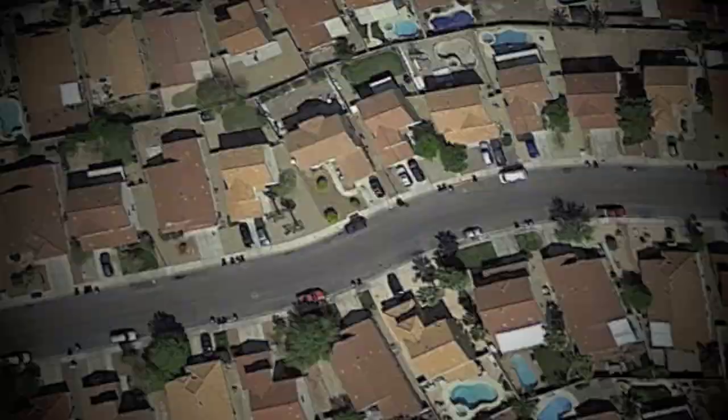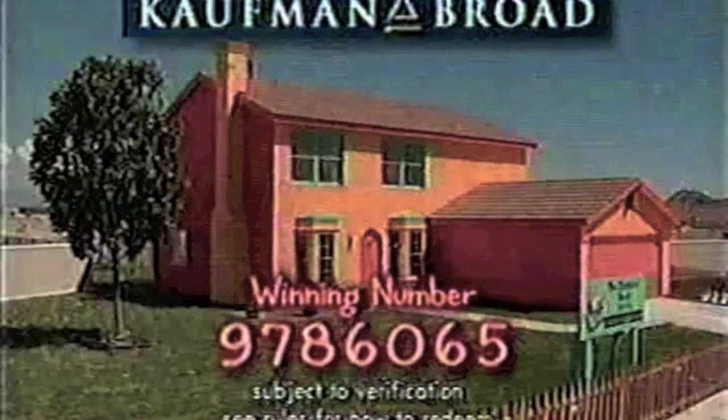Once the house was completed in August of 1997, they actually put together a raffle — a contest, if you will. If your numbers match the numbers on the screen, then you win the real-life Simpsons house. Good luck. And whoever won the raffle would either get the house — the Simpsons house — decorated in all of the colors, or $75,000.